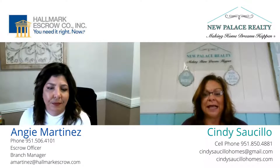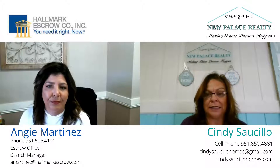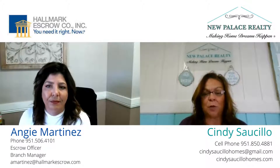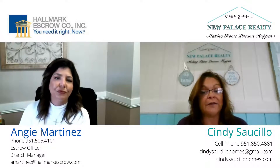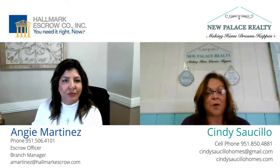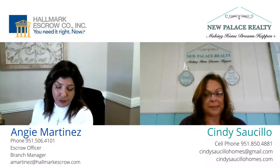Today I would like to discuss escrow. A lot of people are thinking about buying and selling, and escrow plays a huge part of the transaction — they are the facilitator. Today I have Angie Martinez from Hallmark Escrow here with us to share the process.